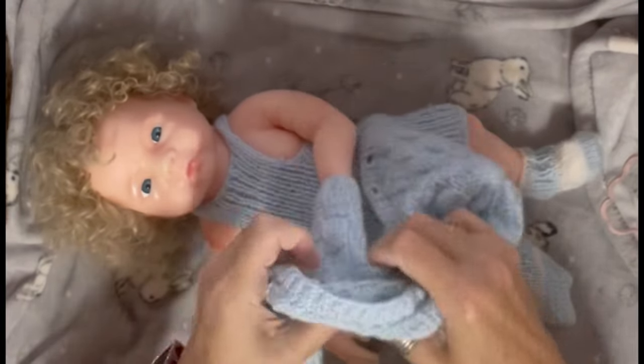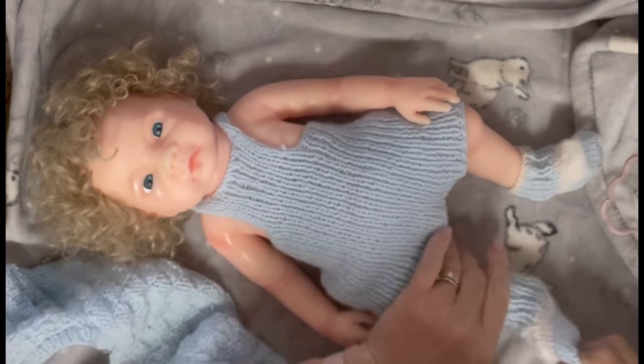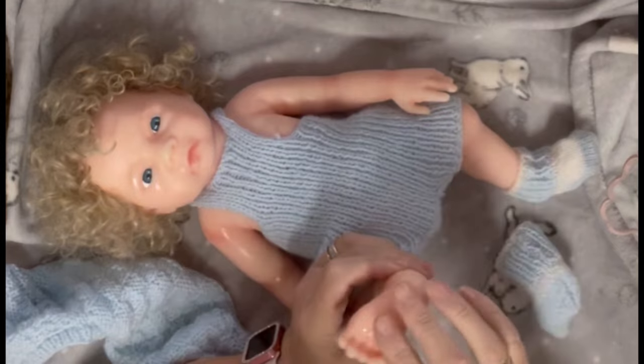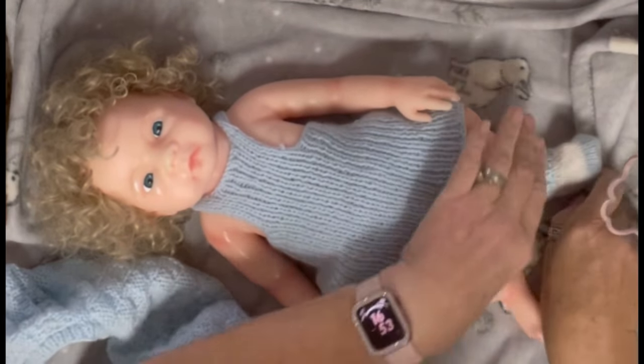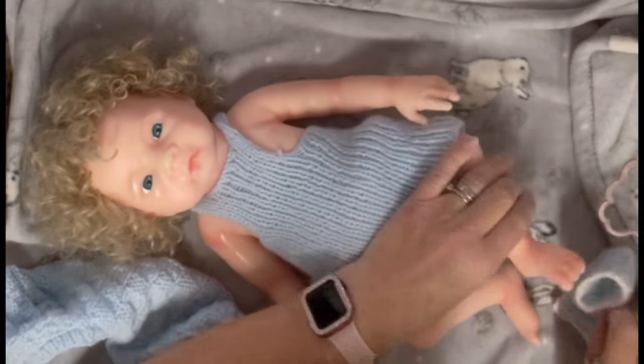I'll powder him and redress him when I get him up into the nursery. So we'll look at his little feet — everything is sticky as anything. I've got powder and stuff upstairs, that's no problem, I'll soon have him as clean as a whistle.